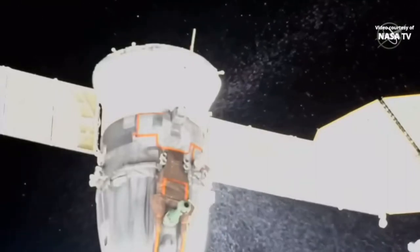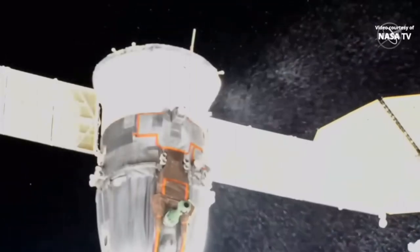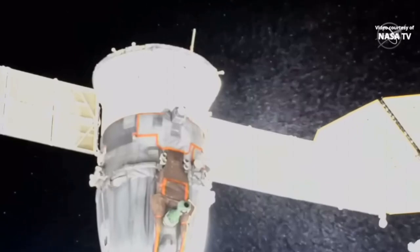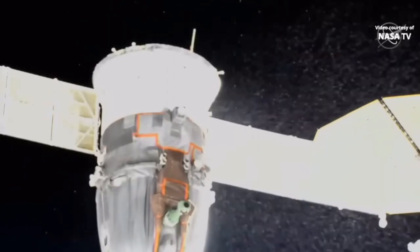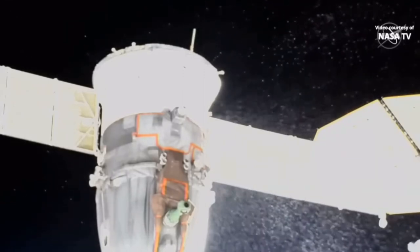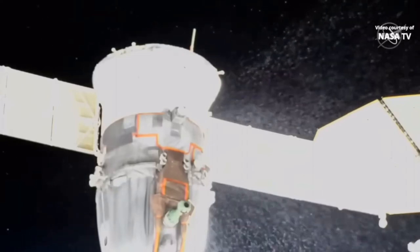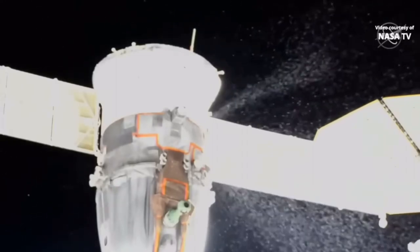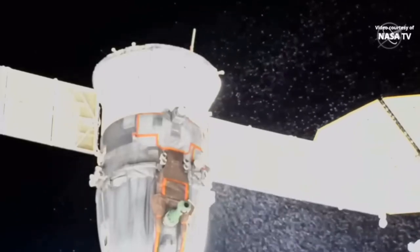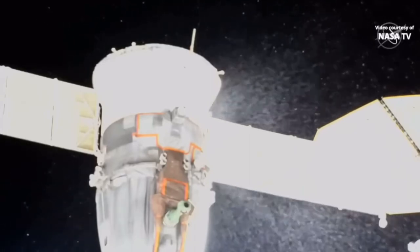There is a stream of particles coming out of the Soyuz MS-22 vehicle that is attached to the Rosviatt module on the earth-facing side of the Russian segment of the International Space Station. We do not know what the source of this stream of particles is at this point. Discussions are ongoing, first to make sure that the safety of the two spacewalkers is not compromised in any way, and then to determine what impact, if any, this might have on the integrity of that Soyuz vehicle.